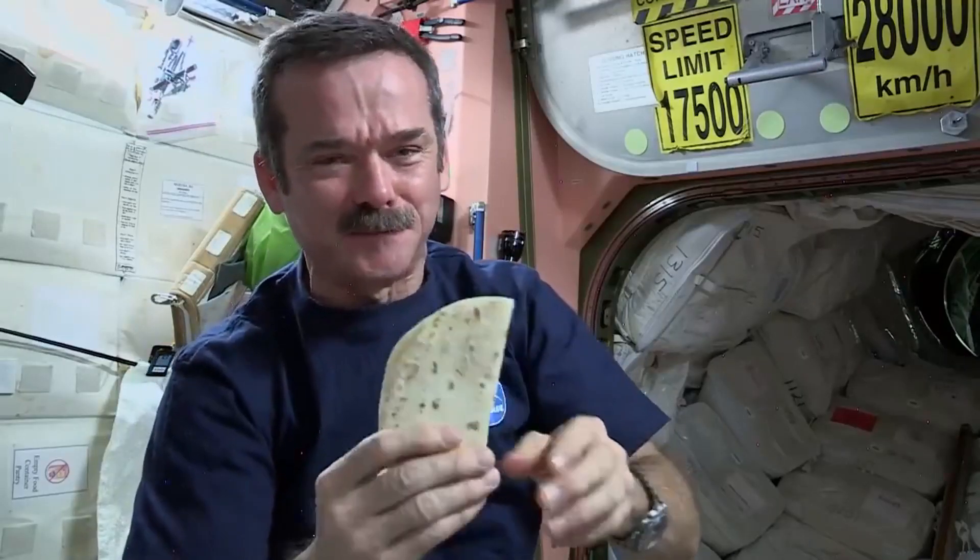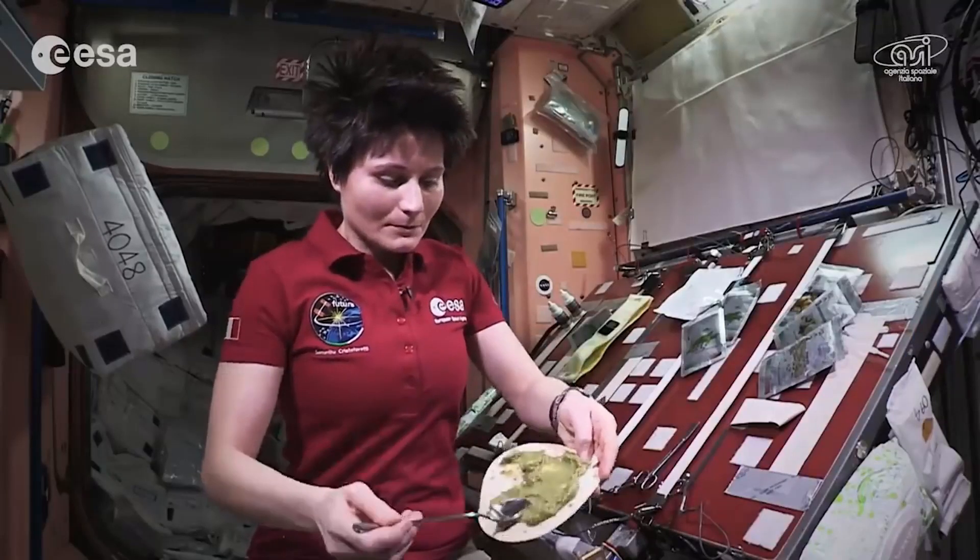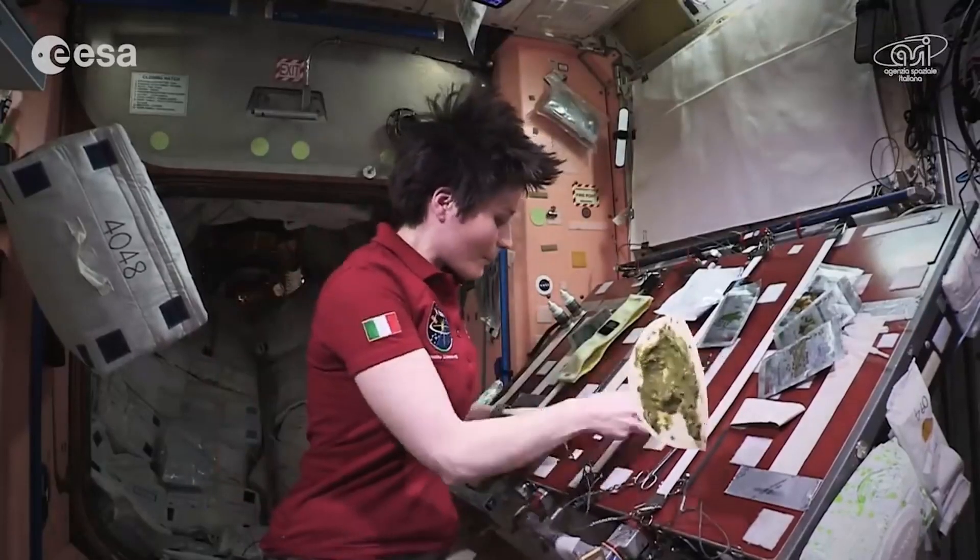So you might be wondering, what's so difficult about eating in space? Well, firstly, there's no grocery store once you're up there, so you can't just run to the store and get what you need. But also, you have to consider the nutritional value of all the food, the caloric intake of all the astronauts — and you have to do all that stuff before they even get to space.